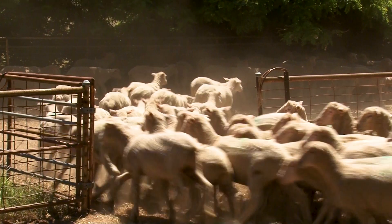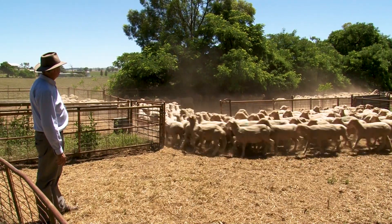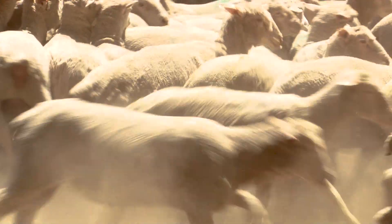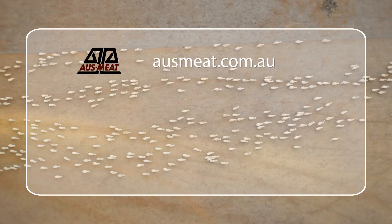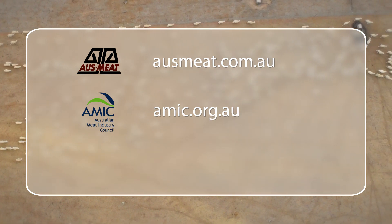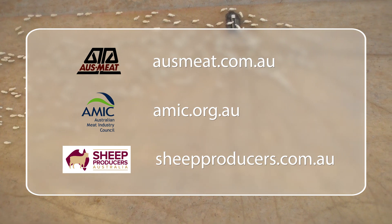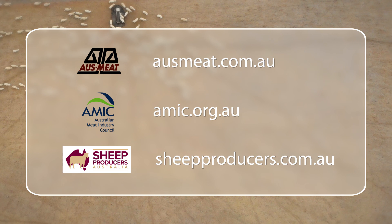The new lamb definition provides a more accurate measurement for producers and processors, aligning Australia with New Zealand, our major competitor in international markets. To find out more, visit ausmeat.com.au for Ausmeat language inquiries, amic.org.au for processor inquiries, or sheepproducers.com.au for producer, livestock and general industry inquiries.